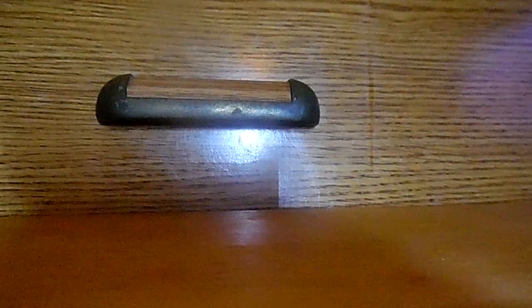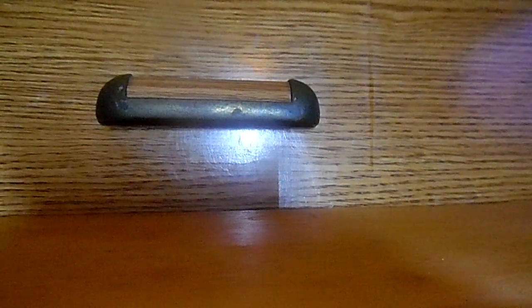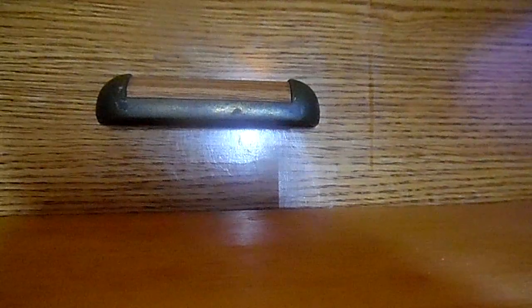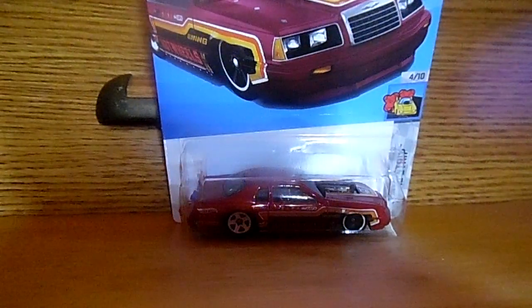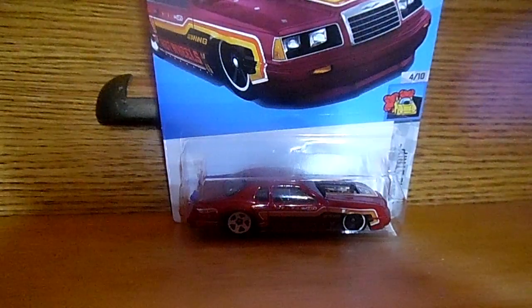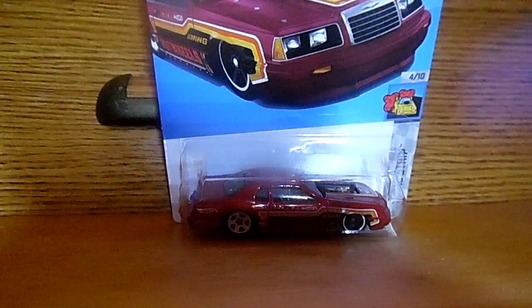The next car I'll be moving on to is an '86 Ford Thunderbird full stock. Yes, an '86 Ford Thunderbird full stock. It is a sweet awesome Thunderbird. I absolutely love it. It's a very cool Thunderbird.